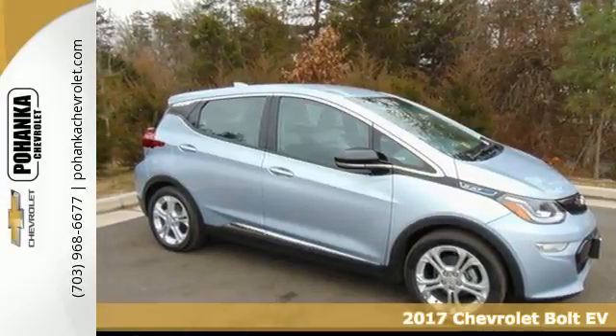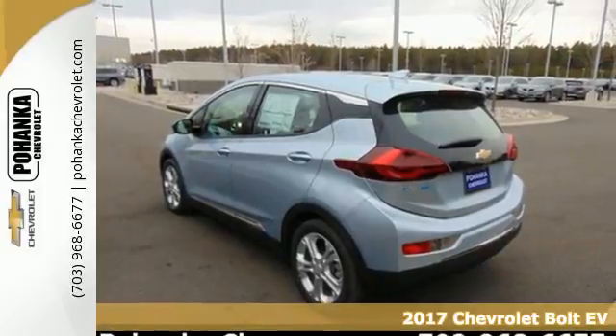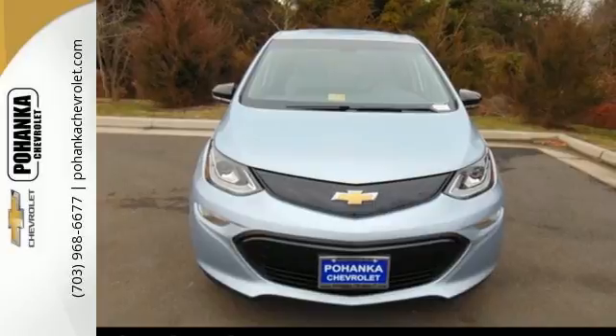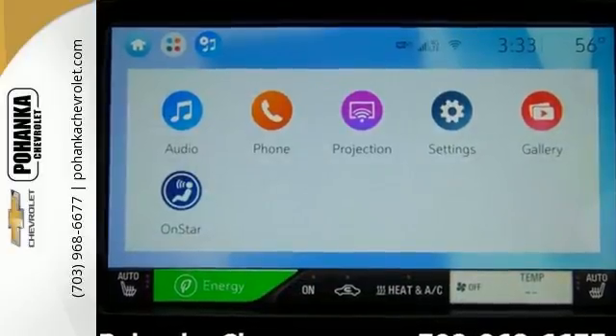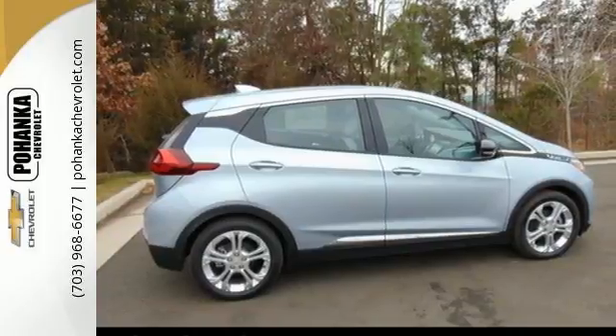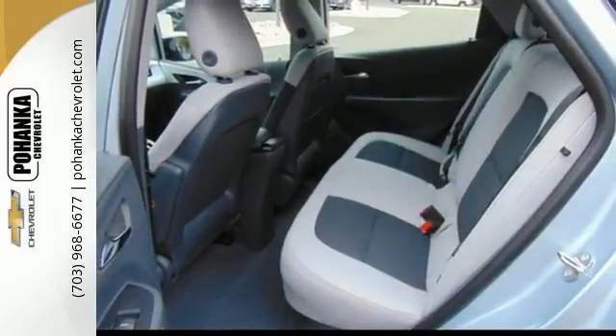Here's a 2017 Chevrolet Bolt EV. It's built to handle every aspect of your daily routine and eliminate another: stopping for gas. This electric vehicle has room for five, over 56 cubic feet of cargo space, and gets an EPA estimated 238 miles of range per full charge, making it equally adept at the carpool or the vacation.